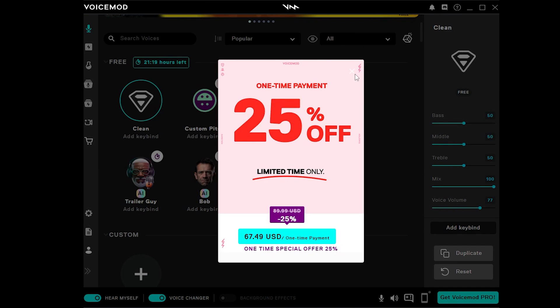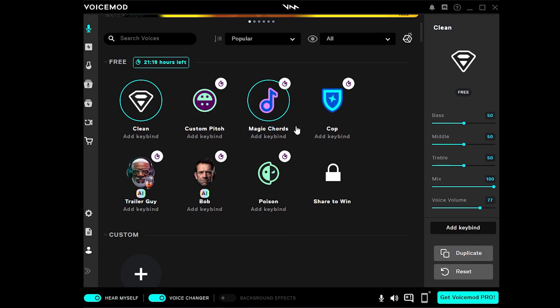Now let's explore VoiceMod. Download and install it, then follow the instructions to connect with your microphone and speaker. Head to the VoiceBox interface, which appears to have more free voice effects compared to Hitpaw Voice Changer.